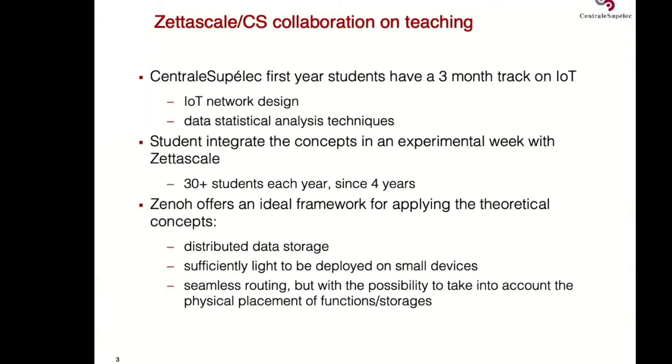I first met Angelo at a conference in San Mello. He had a tutorial on Zenoh and Fog computing, and I said this is the tool that we need to show how computing and IoT is important.